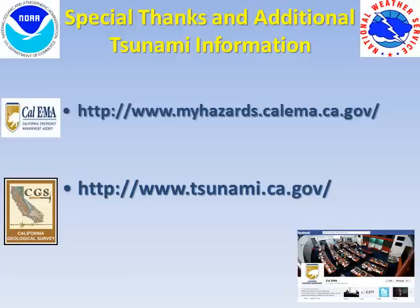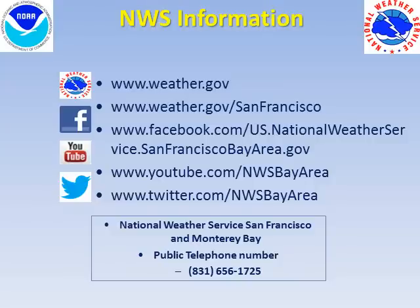Special thanks to the California Emergency Management Agency and the California Geological Survey. For local weather and tsunami information, please visit us via the web, Facebook, YouTube, and Twitter. You can also give us a call at area code 831-656-1725.